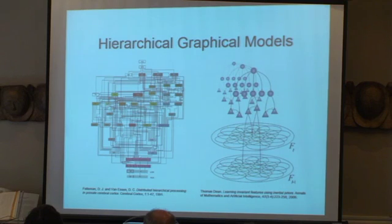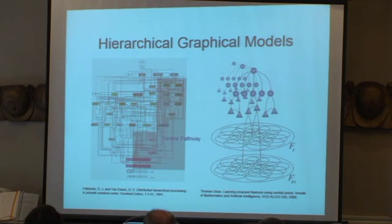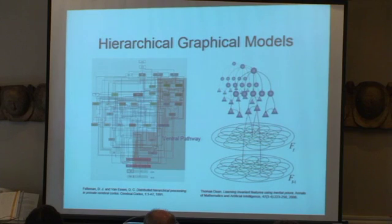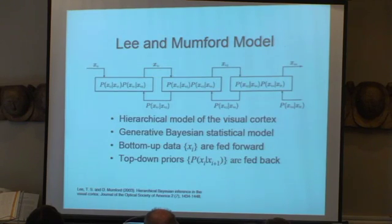I was particularly interested in the dorsal pathway because I was interested in time. I was interested in building a generative predictive model that captured something interesting about how the visual cortex worked. Most of the work in the area at the time was about the ventral pathway, and I was less interested in that because it had nothing to do with time. I thought that maybe I could make a contribution if I focused on the dorsal pathway. My original models were hopelessly naive, but luckily I backed off and considered a much simpler model due to my colleague David Mumford.